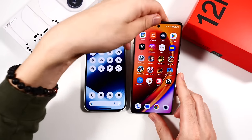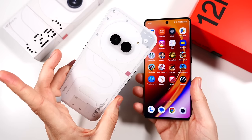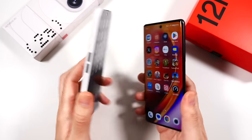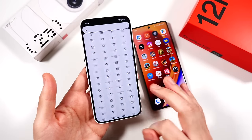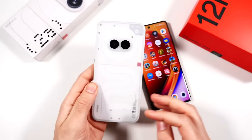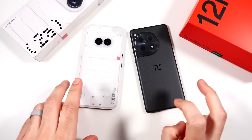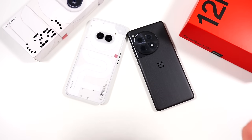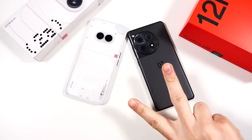To conclude: you're paying about $100 more on the 12r for a more premium body and better gaming performance. The Nothing Phone 2a costs less, gives you the three glyph lights, a unique design, and really good day-to-day performance with frequent updates — I expect another optimization soon, so the 2a is only going to get better. Both are stellar options — really good value at their price points. Let me know which one you'd pick down below, and let me know which comparisons you want to see next. Thumbs up and subscribe if you haven't already.